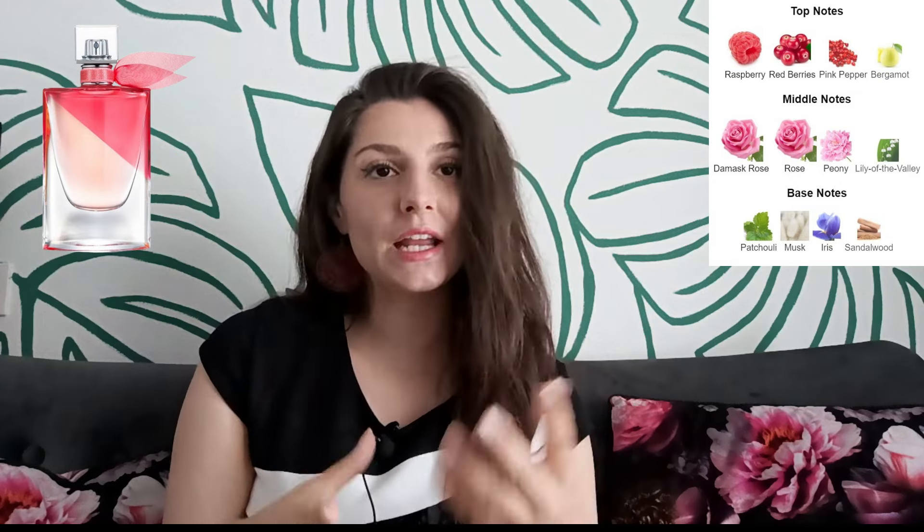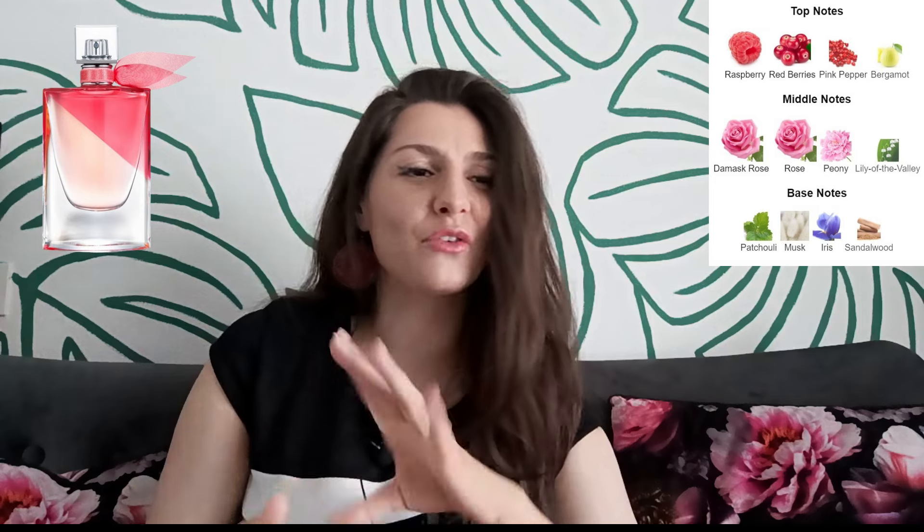The next fragrance is Lancôme's La Vie Est Belle en Rose, which is now discontinued because the new Rose Extraordinaire came out, but you can still find it online, so if you like this scent hurry up before it's gone. The rose in this fragrance is a bit deceiving because the rose you smell is actually a combination of ripe berries and black currant leaves. This fragrance smells really good — you get a cheerful, sparkling opening of raspberries in bubbly champagne, and the dry down is very floral and sweet.